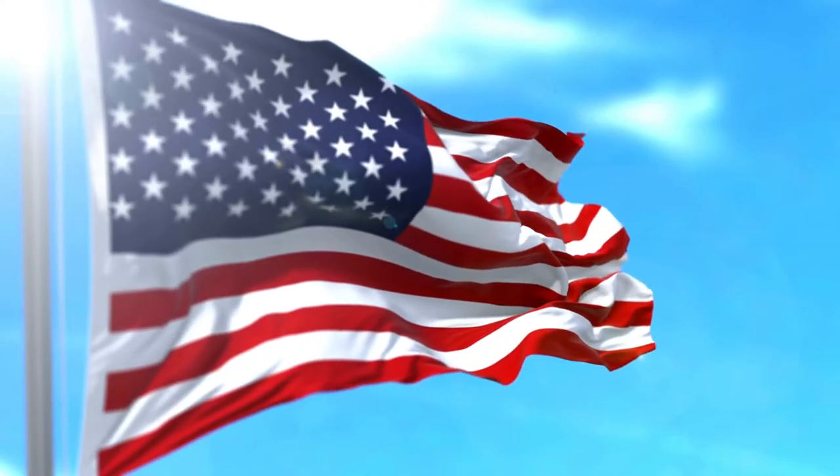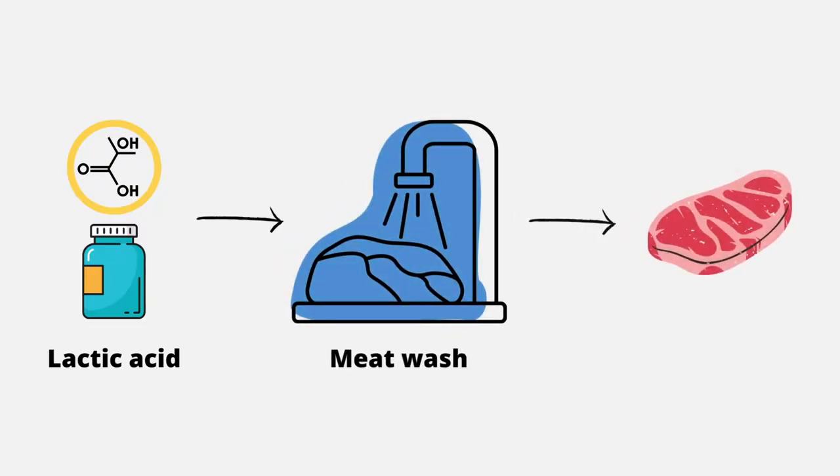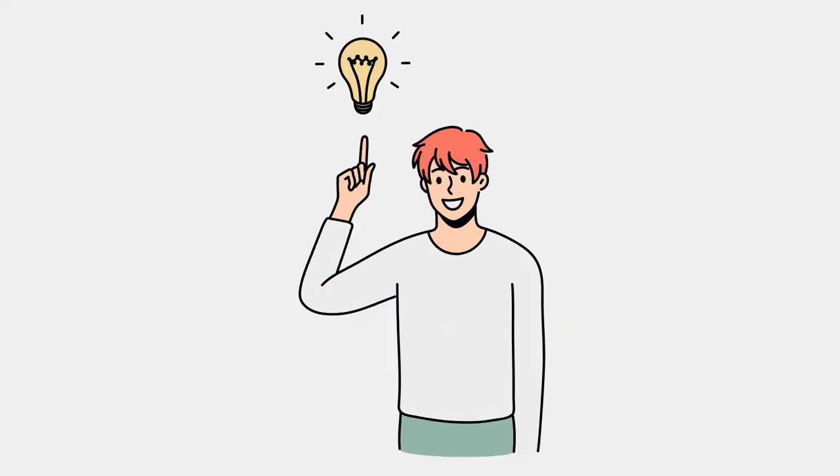In the U.S., lactic acid is introduced during the washing, but this can cause the meat to brown. So we need a new solution.